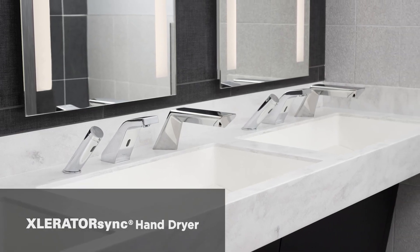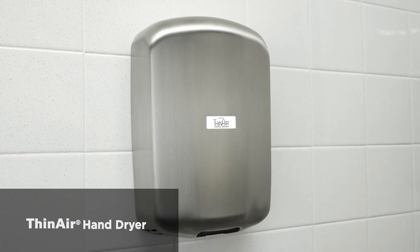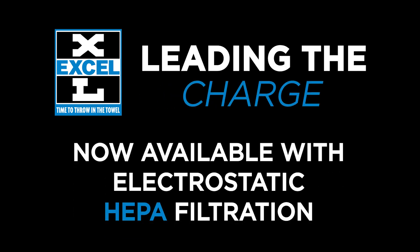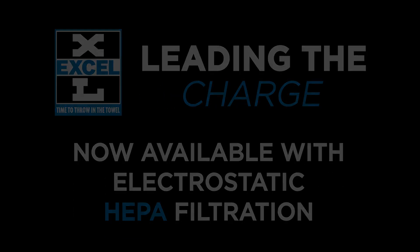Restroom efficiency meets restroom accessibility. XcelDryer — time to throw in the towel.